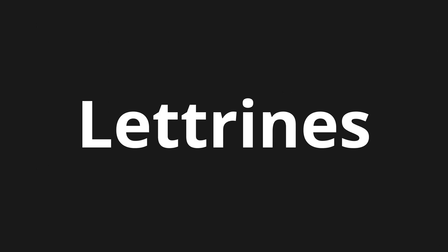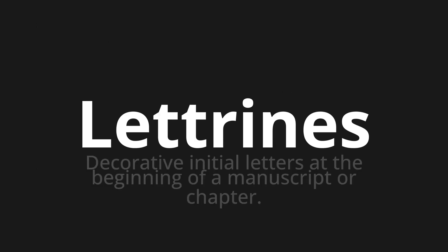Welcome to this pronunciation video. Today we will be focusing on a new word that you might find challenging or intriguing. So let's dive into today's word: Letrine, which means decorative initial letters at the beginning of a manuscript or chapter.